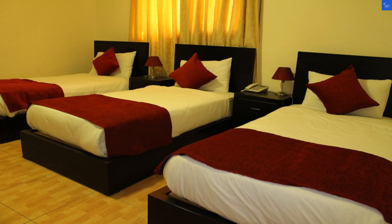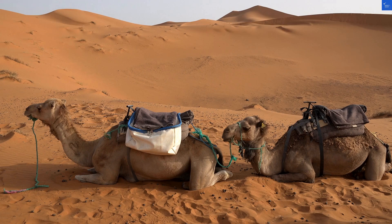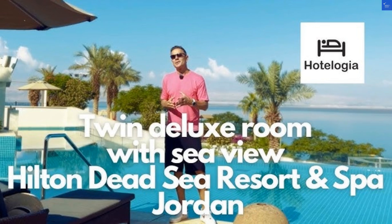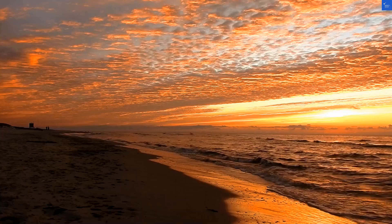Cleanliness? Mixed reviews again. One guest complained about dusty corners, while others found their rooms spotless. A cautious 4 out of 10. Wi-Fi and connectivity? Some say it's faster than a cheetah on a treadmill, while others claim it's slower than a tortoise in molasses. Let's give it a 5 out of 10.